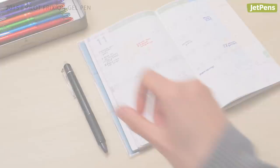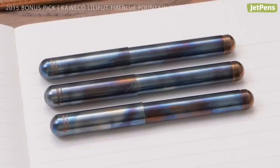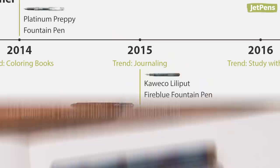Bonus pick! Cavico really outdid themselves with the 2015 debut of the Lilliput Fire Blue fountain pen. Each pen is constructed from tempered steel and hand-torched to give it a spectacular finish.